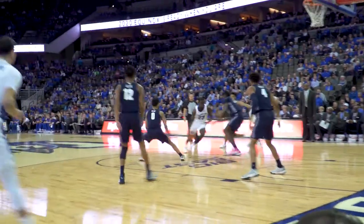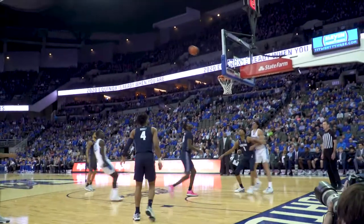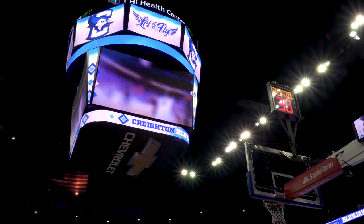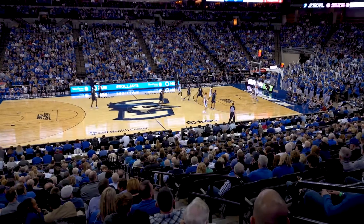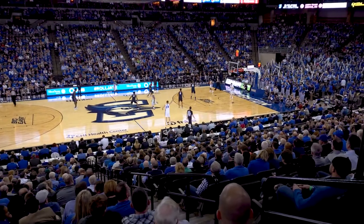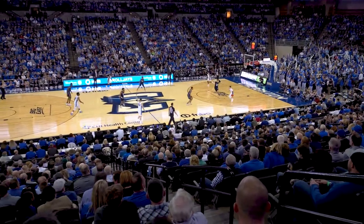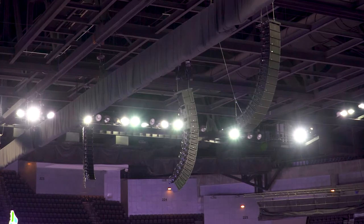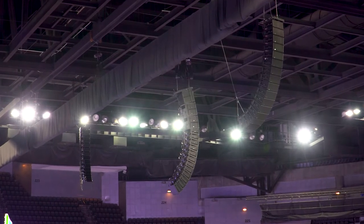We immediately tore out all of the speakers, including the hoists that were up in the catwalk, ripped out all of the racks of equipment, and within three weeks we had it up and running for a game. There were parts of the system that were not being utilized for a very long time due to equipment failure. This gave us an opportunity to update the head end of the system and light up the speakers in some of the rooms that hadn't been used.